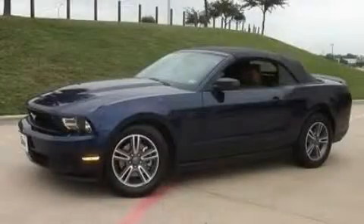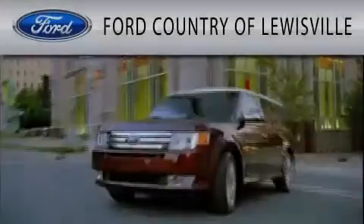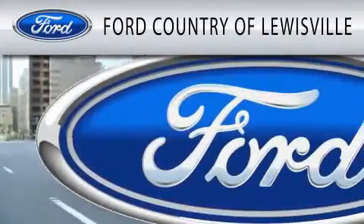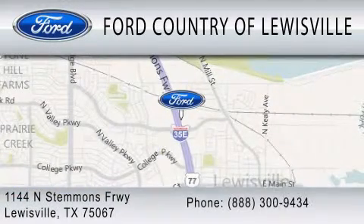Contact us today to arrange your test drive. Ford Country of Louisville is dedicated to doing everything possible to ensure that the experience you have selecting your vehicle is as pleasant as possible. We are located at 1144 North Stemmons Freeway in Louisville.